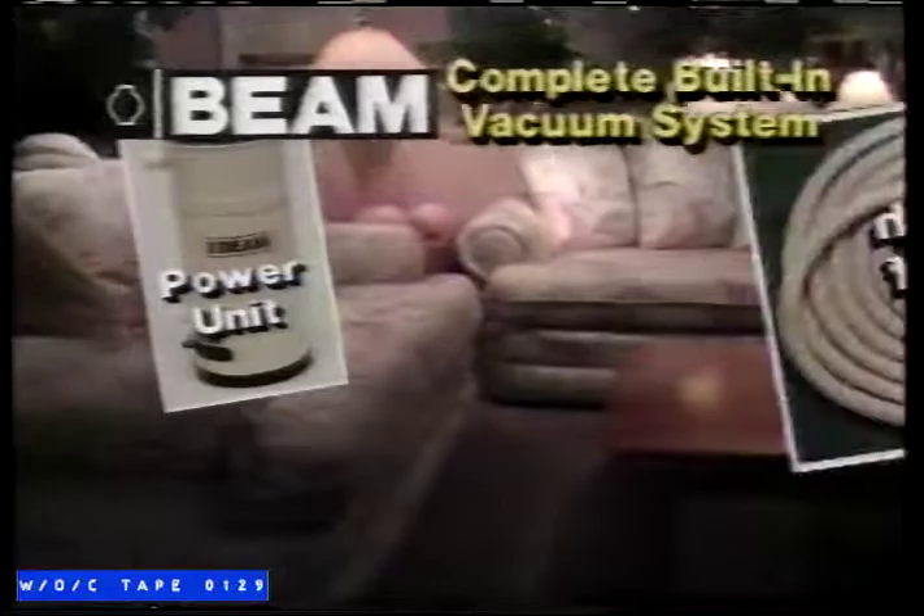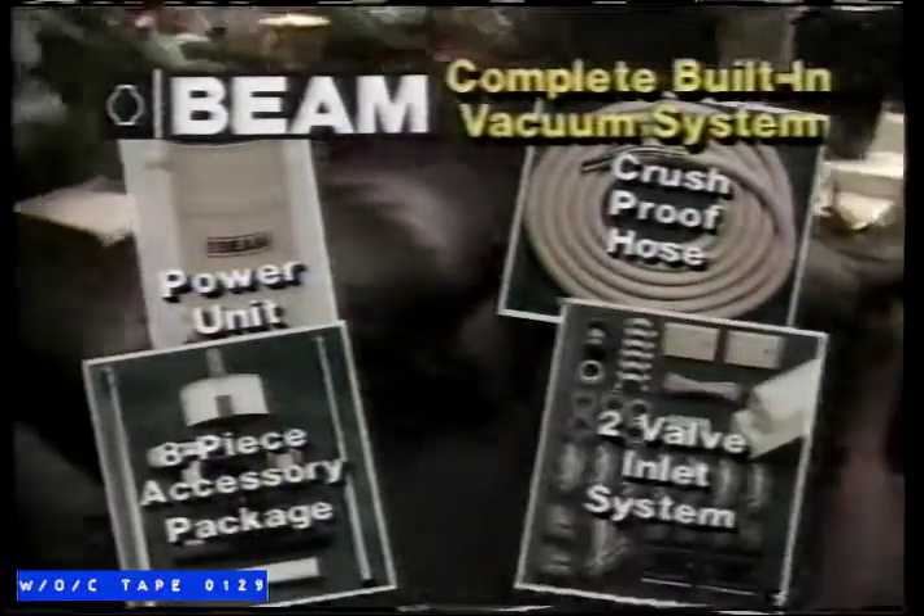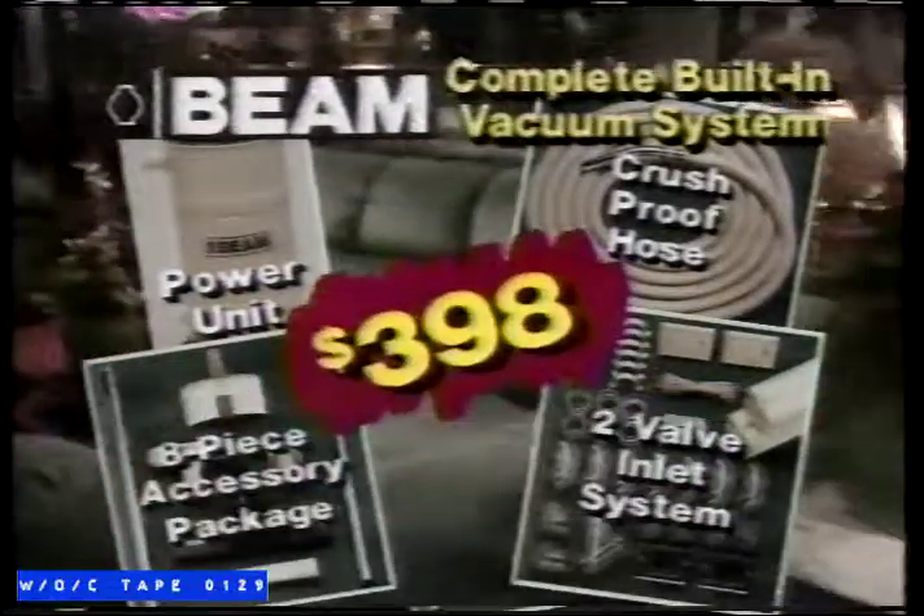You get the Beam power unit, 30-foot crush-proof hose, complete 8-piece tool and accessory package, 2 Beam automatic inlet valves, and complete installation. Get all for only $3.98.